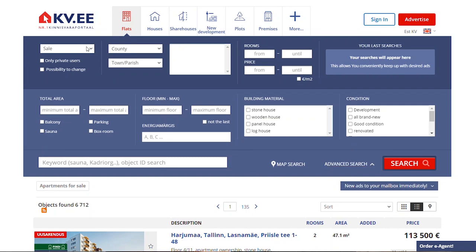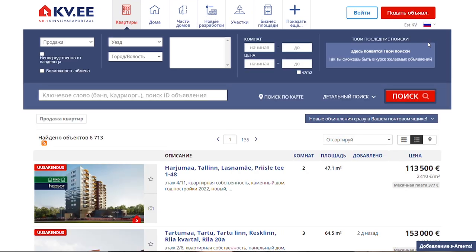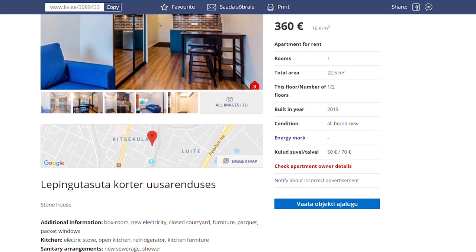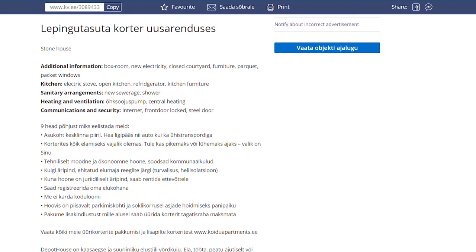Let's take a look at kv.ee. I like it the best and it is the site where I found my apartment in Tallinn. You can check this box right here to see advertisements from owners only with no brokerage fee. The website is available in Estonian, English, and Russian, although most advertisements are in Estonian unless realtors purposely translated them into other languages. However, the principal information about price, surface, building, and amenities is usually also available in English and Russian.